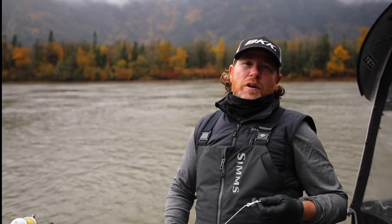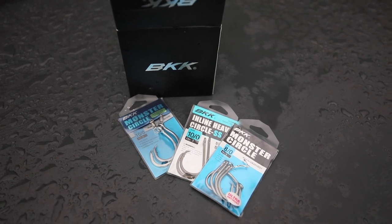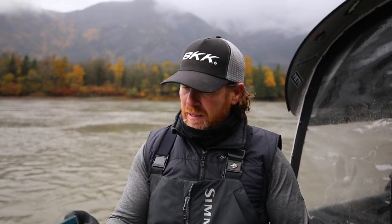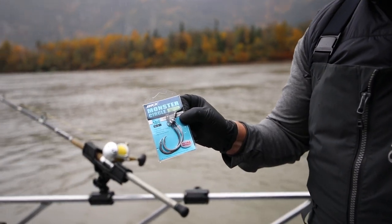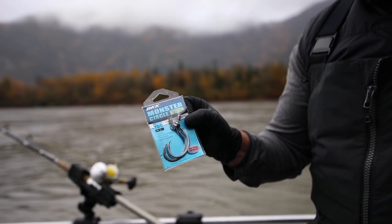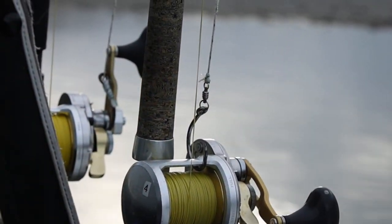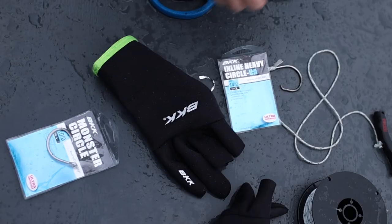I get a lot of questions about the hooks that I use, and BKK is easily the number one hook I've started using. I've got several different ones — they're inline heavy. This is the monster circle drifting special, so if I'm fishing really fast water, this doesn't spin in the line. There are so many different hooks; I just started using these about a year ago and they are unbelievable.